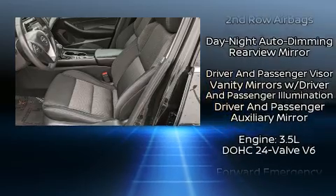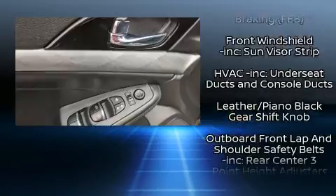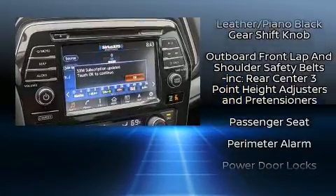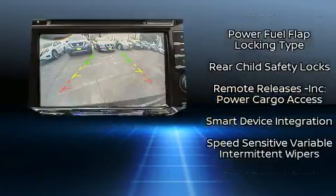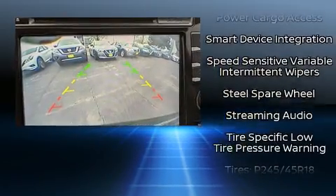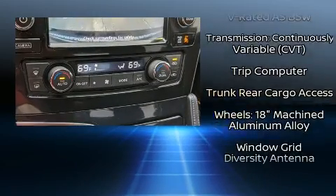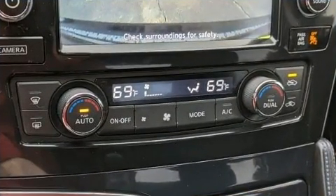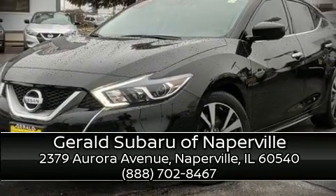With ABS, this car was designed with safety in mind, allowing you to drive with even greater assurance. A Carfax history report provides peace of mind by detailing information related to past owners and service records. Our experienced sales staff is eager to share its knowledge and enthusiasm with you — stop by our dealership or give us a call for more information.